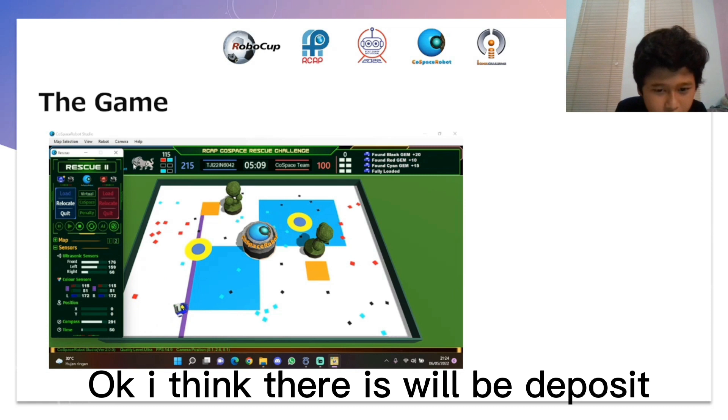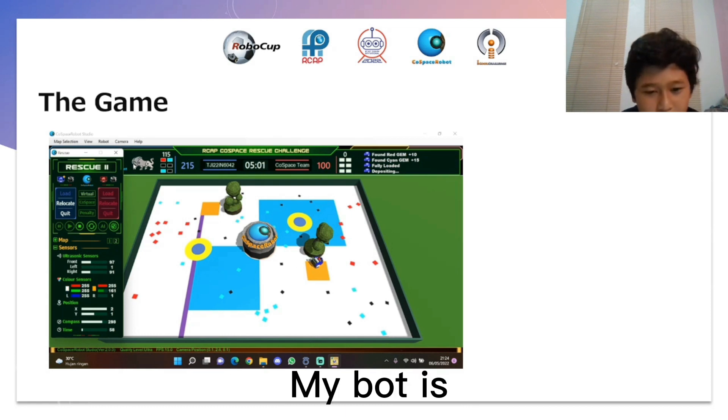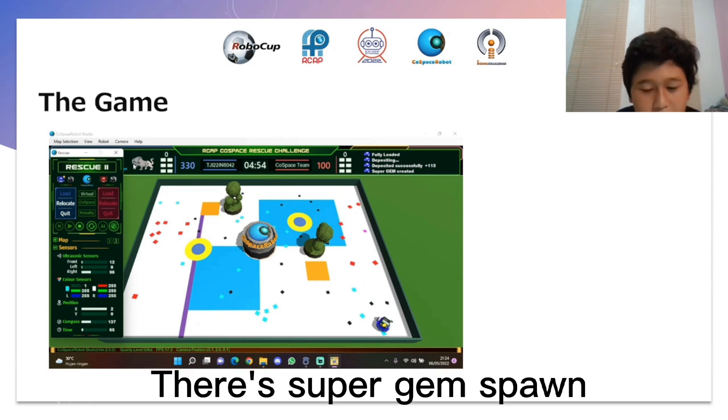Okay, I think there will be a deposit. Tempocit, yeah. My spot is in the Tempocit box. Oh, there's a silver gem — spout.